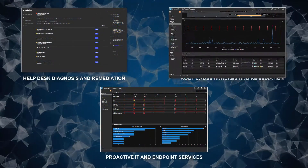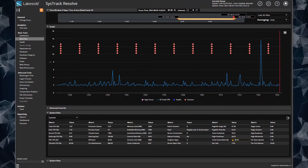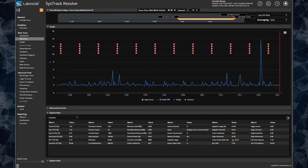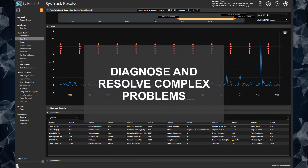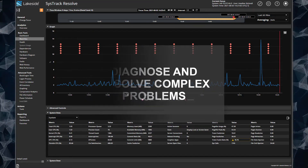The second use case is root cause analysis and remediation. Users' desktop problems are typically resolved in an inefficient manner that impacts productivity and wastes scarce technical and financial resources. Lakeside Resolve provides powerful troubleshooting capabilities to help IT diagnose and resolve complex problems.